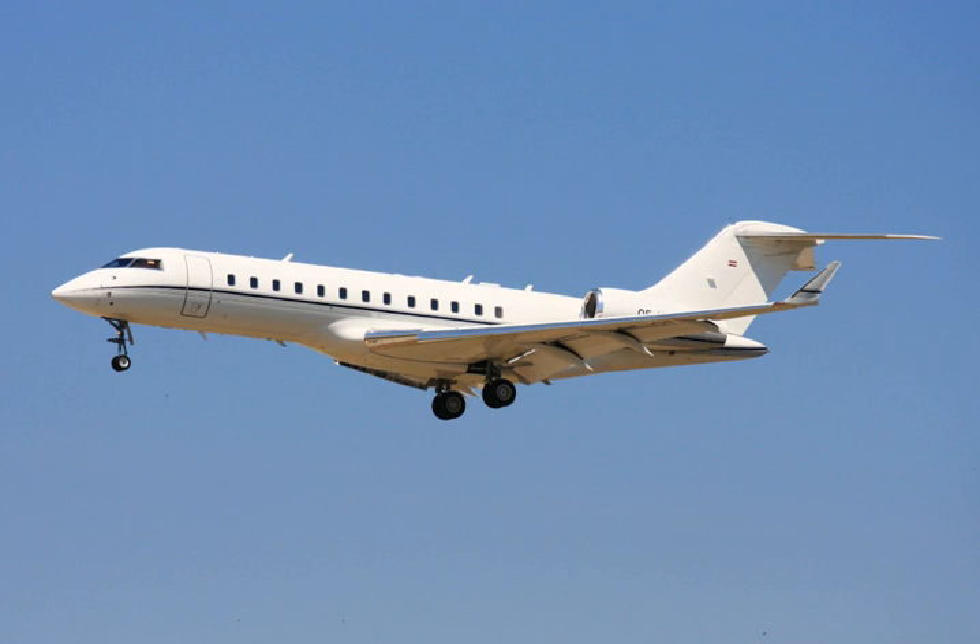The shorter range Global 5000 is slightly smaller, and the Global 6000 is updated and has been modified for military missions. The Global 5500 and 6500s with new Rolls-Royce Pearl engines with lower fuel burn and more range were unveiled in May 2018. The larger and stretched Global 7500 and 8000s have longer ranges.